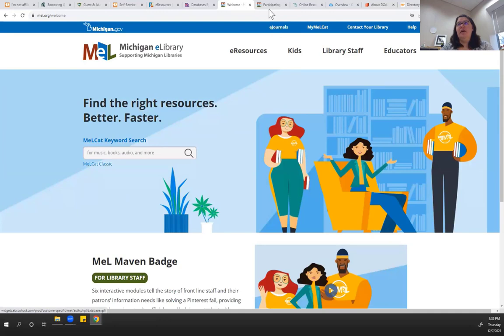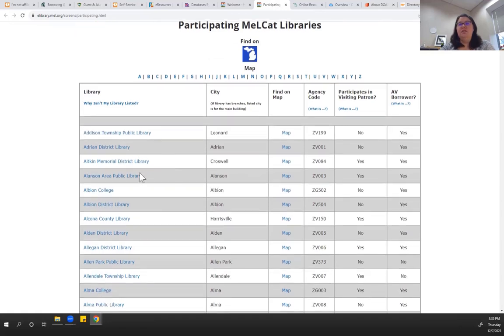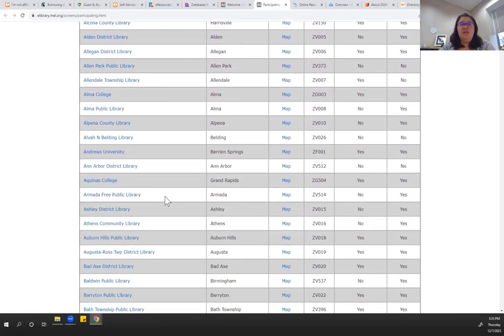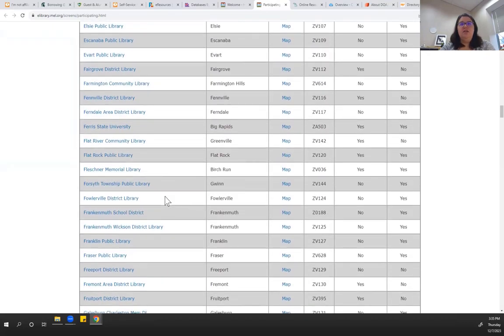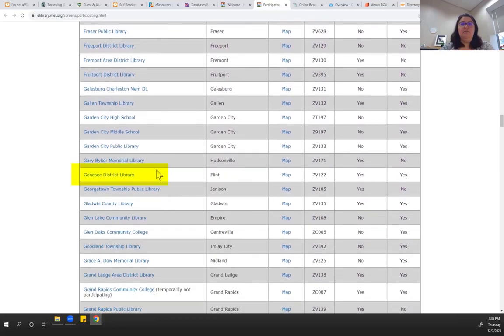You could log into My MELCAT, or you can search directly from MEL.org. To find participating libraries, there is a list on MEL's site where you can go down and look to see which public libraries and academic libraries in the area are included. I will say that Genesee District is a member, but Flint Public Library does not participate in MELCAT — Genesee District is listed right here. If you're ever curious, just ask your librarian at your public library, or hop on to MELCAT and see if your library is a participating member.